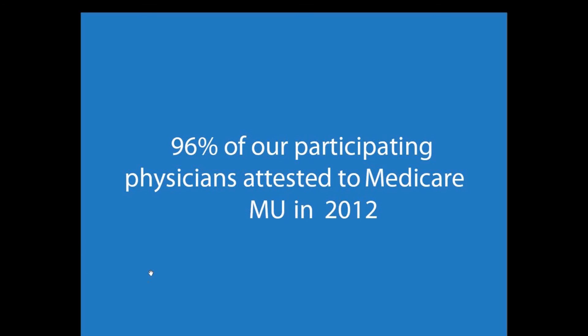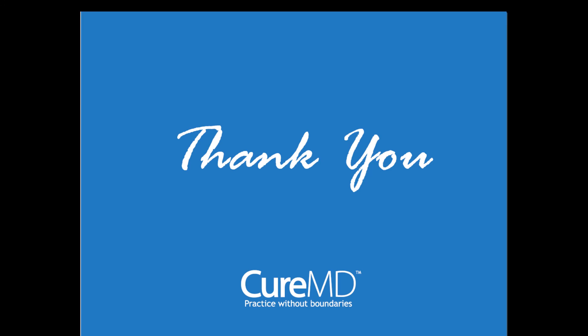A quick stat: 96% of CureMD physicians who participated for meaningful use have actually achieved meaningful use. We'll be covering more on the stage two requirements in the coming days, and we're more than welcome to answer any questions you have. Thank you once again to everyone for joining the webinar — we're hoping to see you in the coming weeks for the next sessions. Thank you, and have a great time.